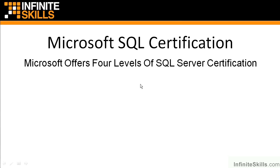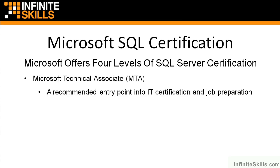If you're here watching this particular course, let's talk about Microsoft SQL Server certification because that's probably a little bit to do with how you got here to start with. Microsoft is currently offering four levels of SQL Server certification. They have what's called the Microsoft Technical Associate, the MTA.